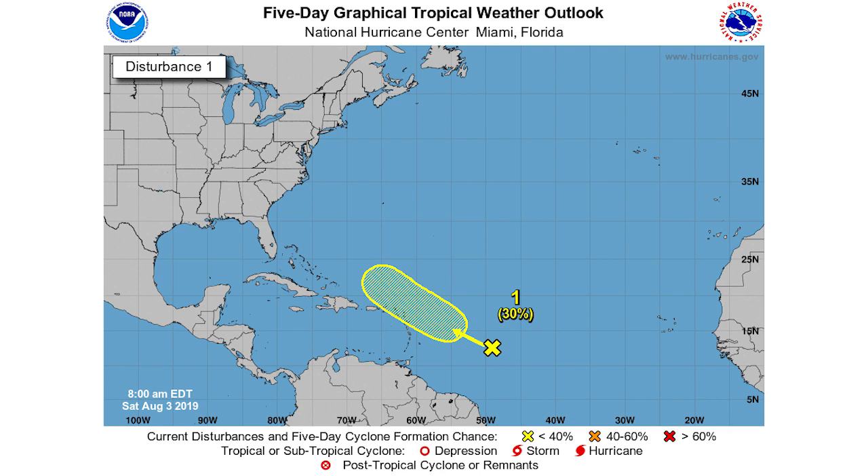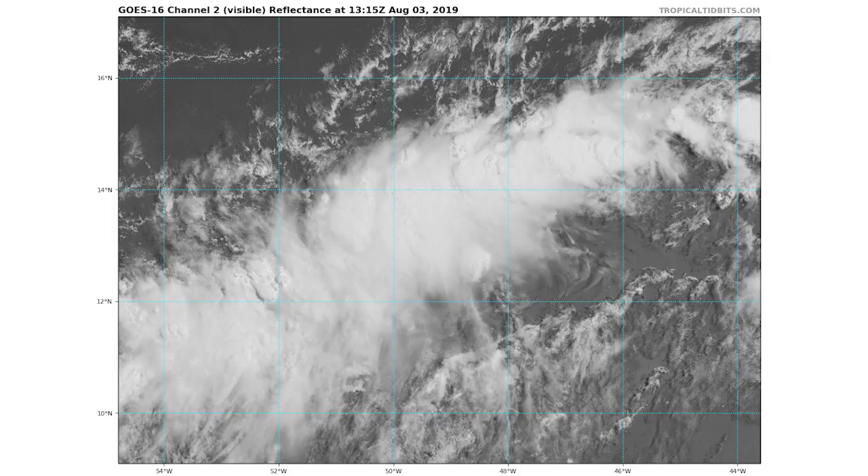We actually had a 70% chance of development, and it looks like it's taken the 30% chance of not developing over that course — that was maybe three days ago when the five-day outlook had that. So we've really had pretty low odds of this developing, and those odds really won out.